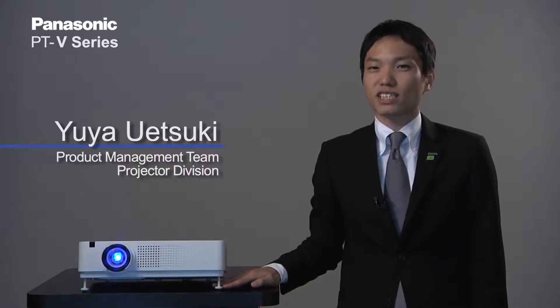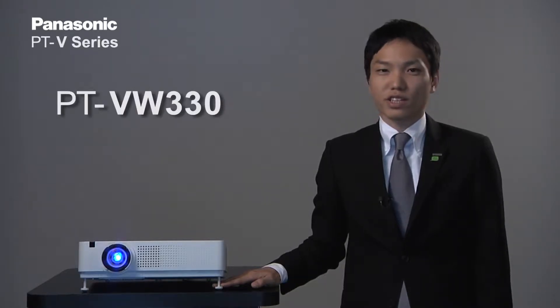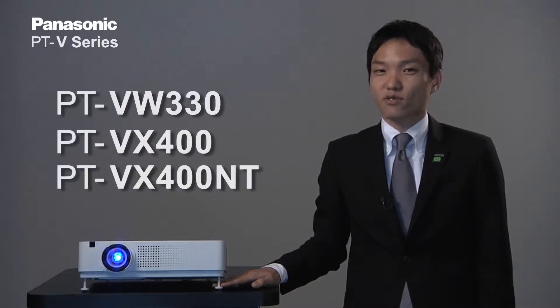Hello, my name is Yuya Uetsuki. I belong to the product management team in Panasonic Projector Factory. Let me introduce our portable projector V-Series: VW330, VX400, and VX400NT.